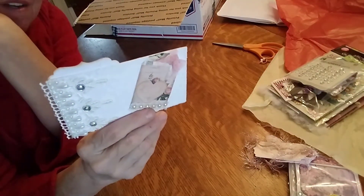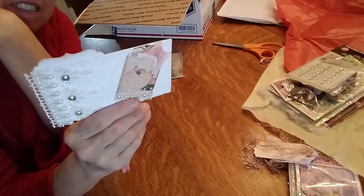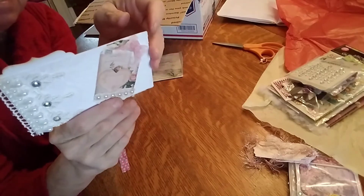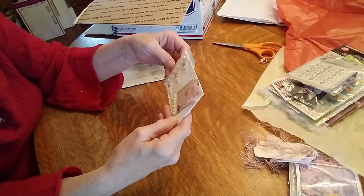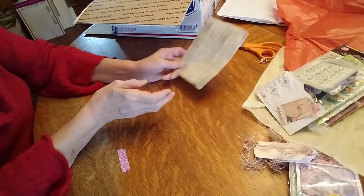Her favorite colors are purples and pinks, but all are good — shabby chic, vintage, bling, flowers, laces, trims, anything really — love all things. That is cool. That is so pretty. I don't think I had all that information on your ATC card, so that's good. I don't think your birthday was on your ATC card.